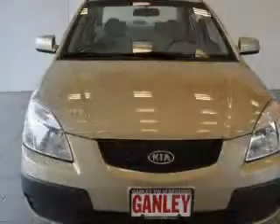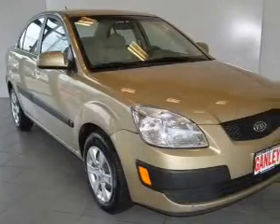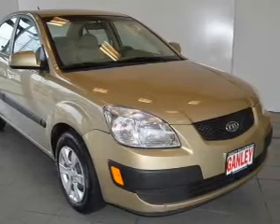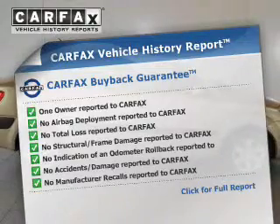The powertrain includes front wheel drive with an efficient four-cylinder engine that responds smoothly to its automatic transmission. Stand out from the crowd with premium wheels. The anti-lock braking system will keep you safe on the road. Know the history on this ride and greatly reduce your buying risk with the included Carfax Vehicle History Report.